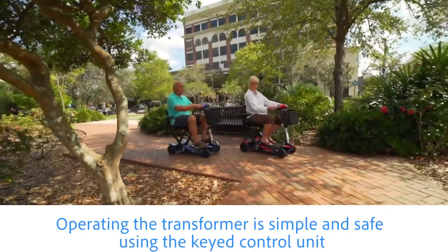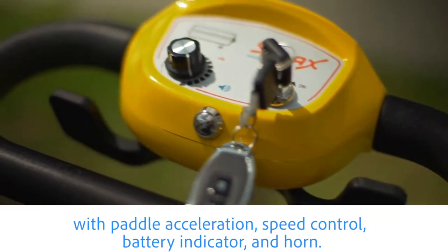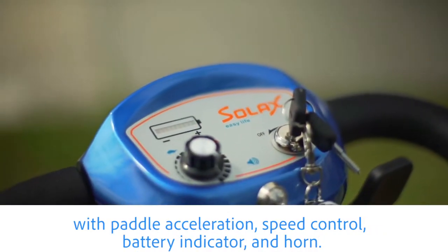Operating the transformer is simple and safe using the keypad control unit with paddle acceleration, speed control, battery indicator, and horn.